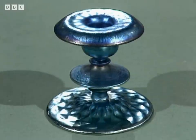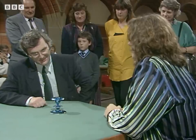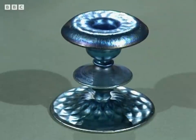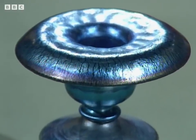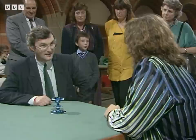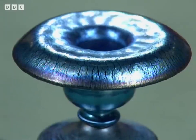This candlestick has the most wonderful peacock blue iridescence. The iridescence is something that Tiffany in particular in America tried to copy from Roman glass pieces which have been buried in the soil. They become pickled in such a way that this iridescence occurs naturally. Tiffany then did experiments and was able to reproduce it, and it was then copied in Europe.